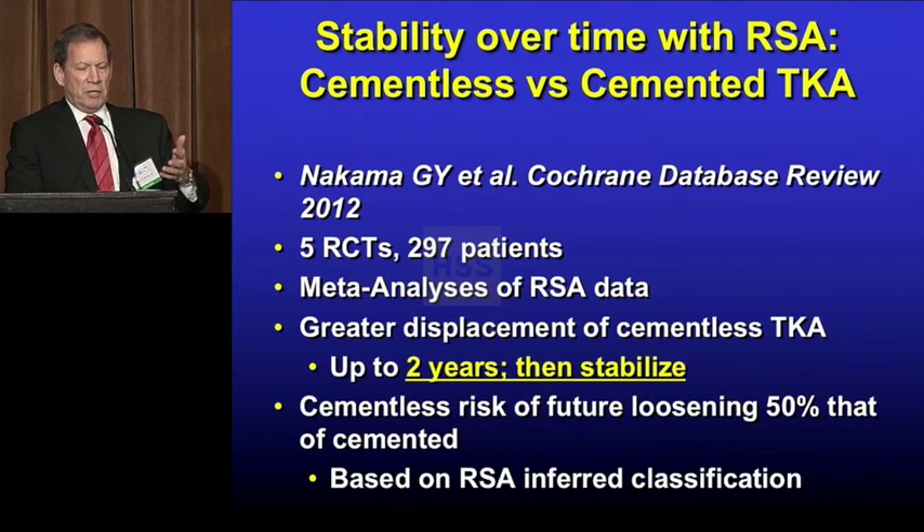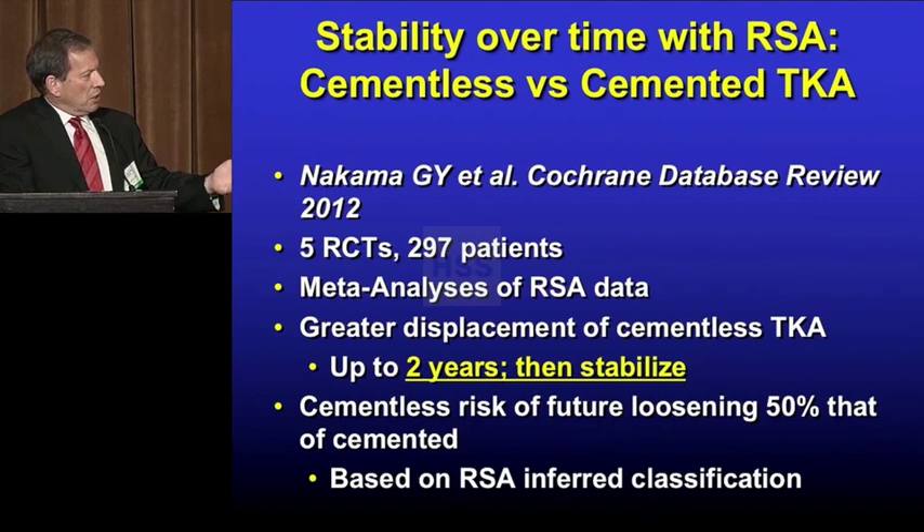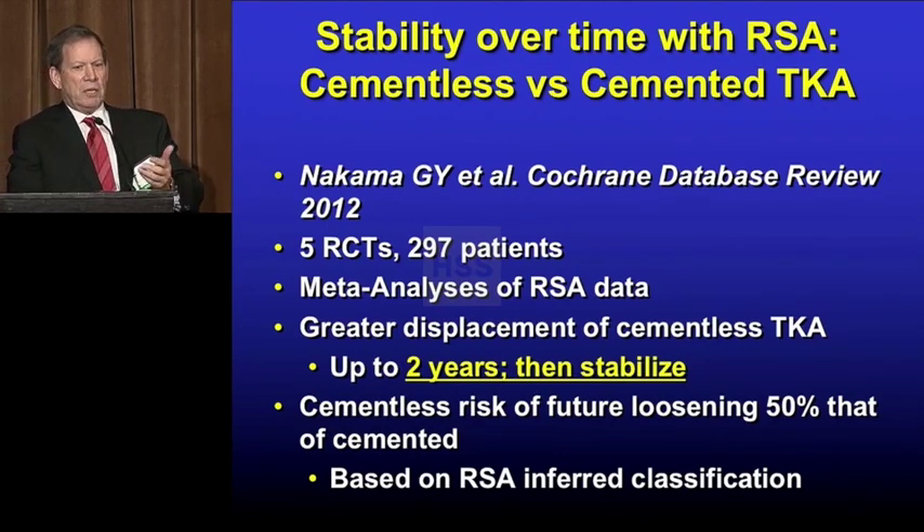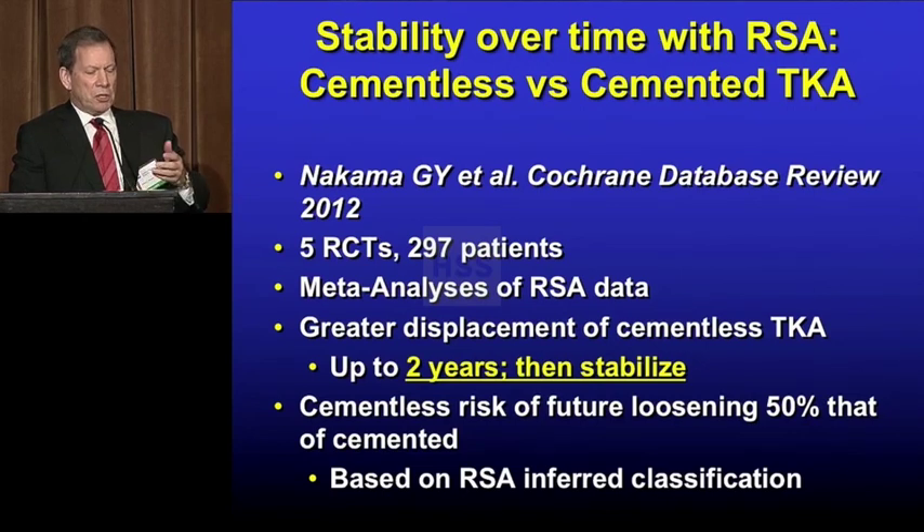There's an interesting paper from Canada, so it must be true. This is actually a database review of all the RSA data that showed that cementless components in the long term are more stable than cemented.